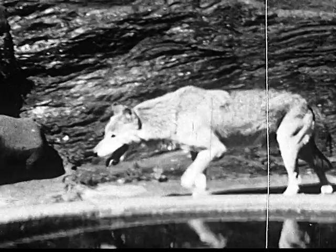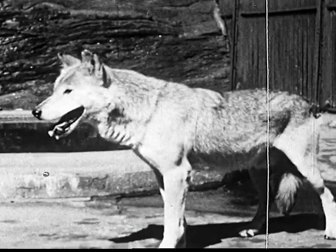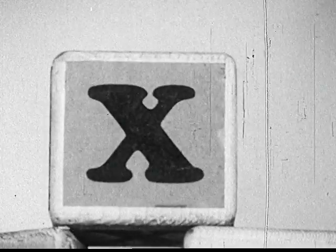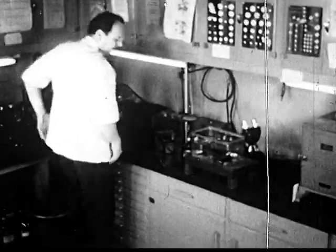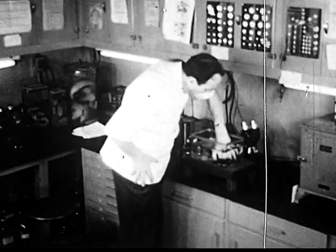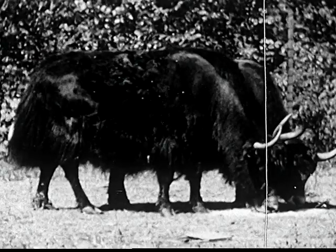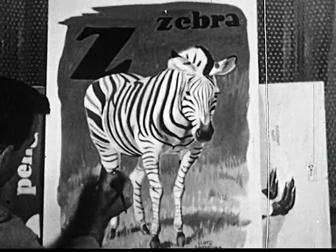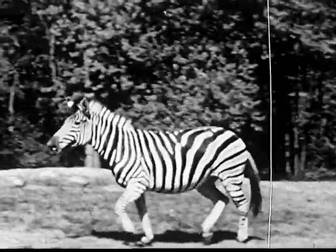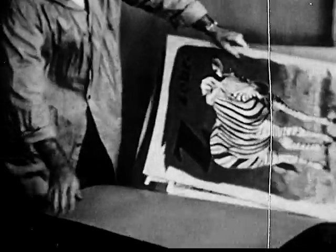After V comes W and that's for the wolf. There used to be lots of wolves in the United States, but they only live in out-of-the-way places now and they're not dangerous to people. X is a hard letter to find an animal for, but these are Xenopus frogs, spelled X-E-N-O-P-U-S. The man is going to take one out of the tank and hold it in his hand so you can see it. These frogs come from Africa. For the letter Y, we have the long-haired yak from Tibet. Everybody knows that Z stands for zebra and that's the last letter in the alphabet. We've gone all around the Bronx Zoo looking at the animals from A to Z, and that's the end of Andy's animal alphabet.